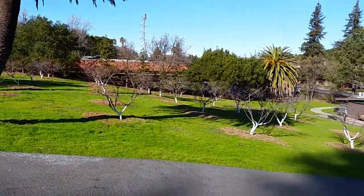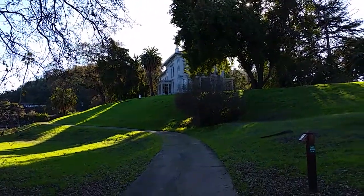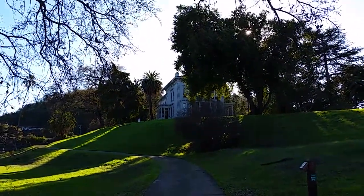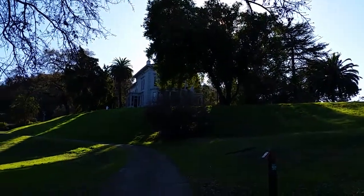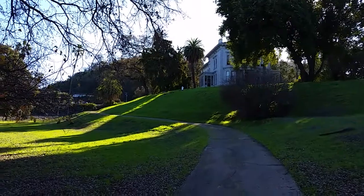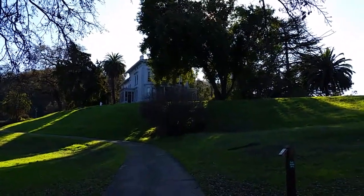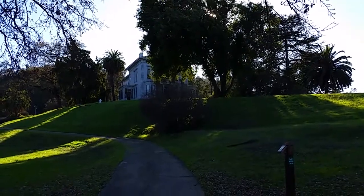Read up on John Muir — he was a fascinating, wonderful person. With those thoughts in mind, I will say bye for now. Take time to wander. We certainly are doing our share today in Martinez, going to the historical sites. Take care, see you in the next video. Bye for now.